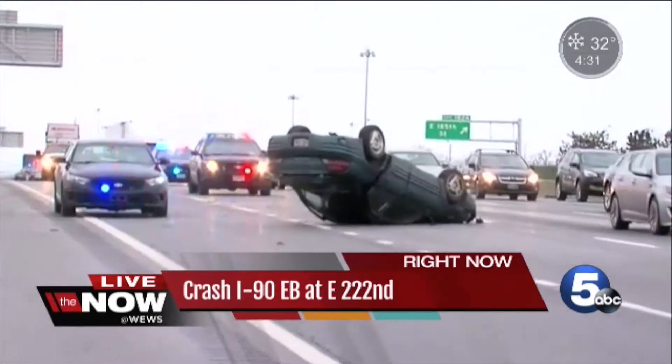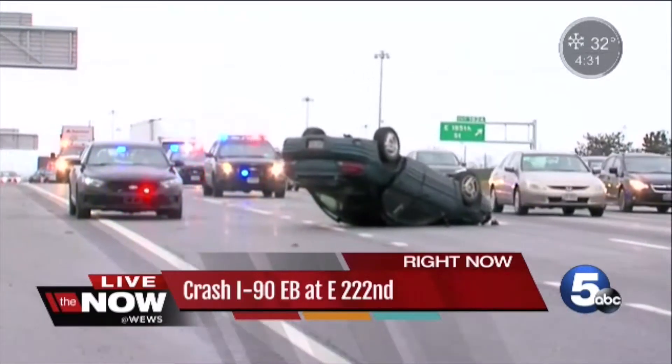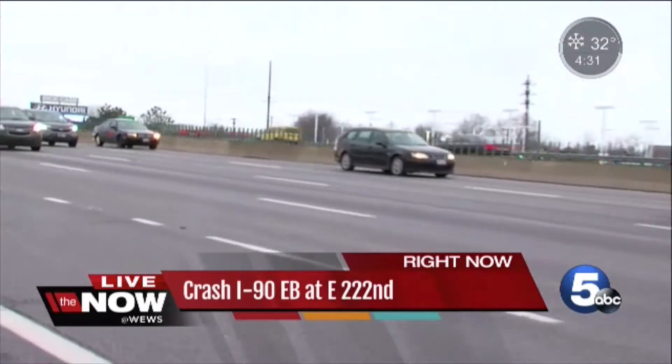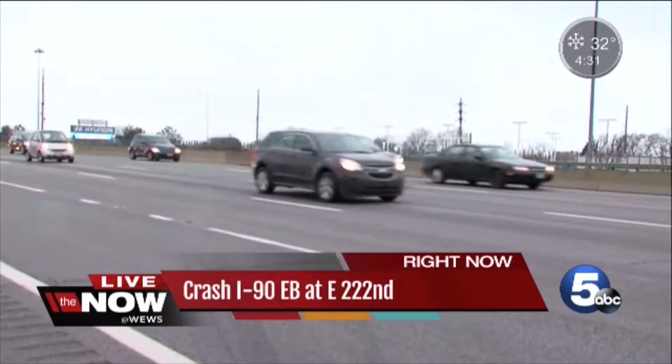You can see the car actually on its roof. Traffic is slow to make its way by this accident. Again, this is I-90 eastbound near East 222nd Street. We've got a couple of lanes closed. They've got the arrow board out directing traffic away from where this crash is.